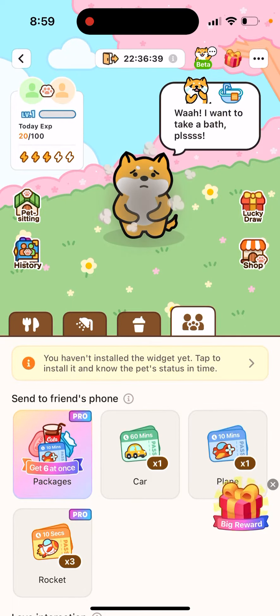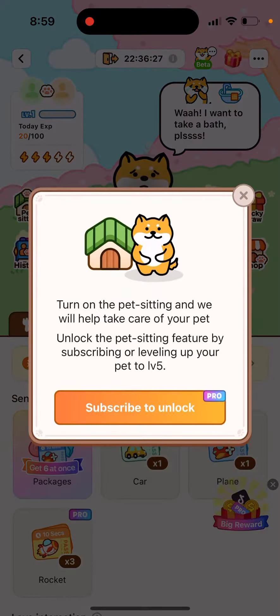What is the pet sitting feature in the vegetable app? If you see your pet struggling or it won't eat something and you don't have any other foods, then in the left sidebar, you'll see the pet sitting feature. Turn on pet sitting and the app will help take care of your pet.